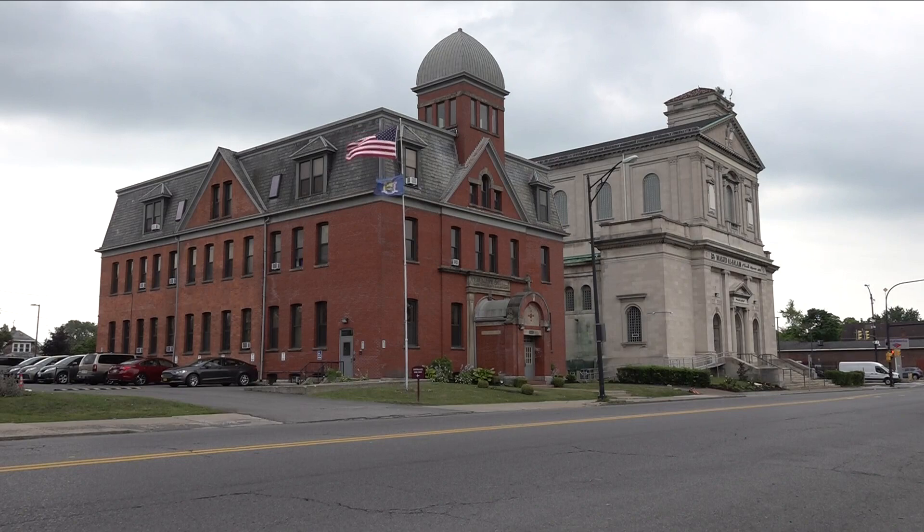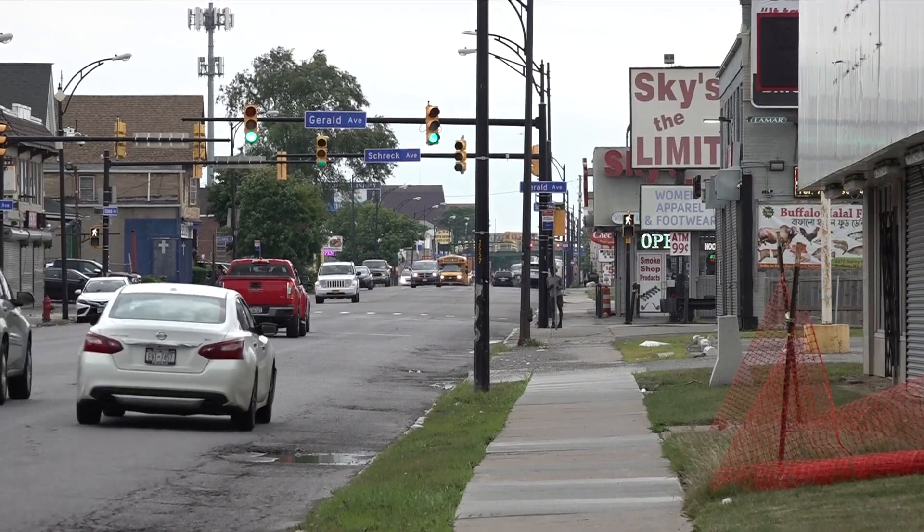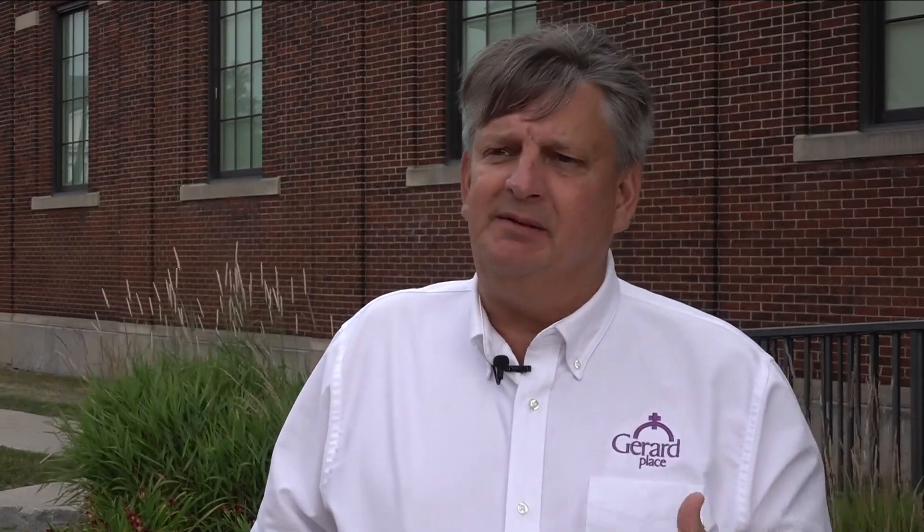Local organizations like Girard Place serving Buffalo's Bailey-Delavan community, one of the poorest in the city, and also a food desert. A partnership like the Botanical Gardens is essential for a community like this that has no grocery stores. Public transportation is very expensive, and people will have to walk to a grocery store that could be miles away.